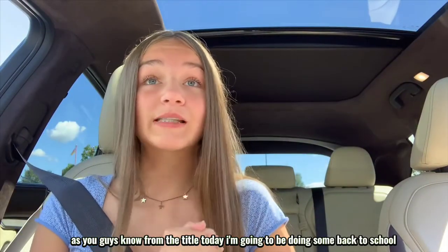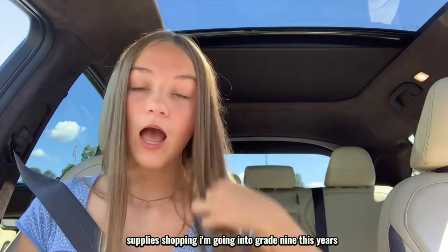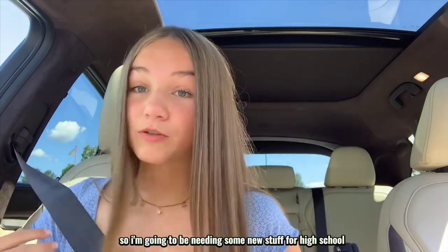As you guys know from the title, today I'm going to be doing some back-to-school supplies shopping. I'm going into grade 9 this year so I'm going to be needing some new stuff for high school.